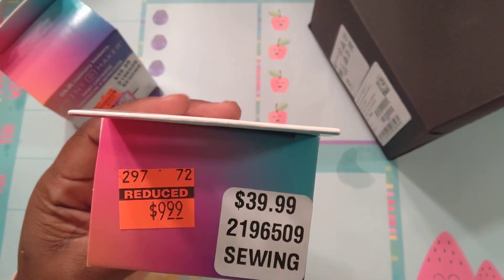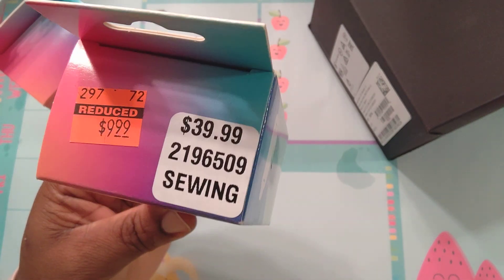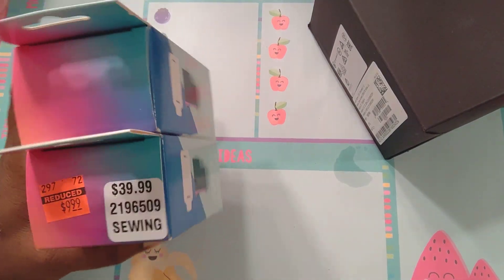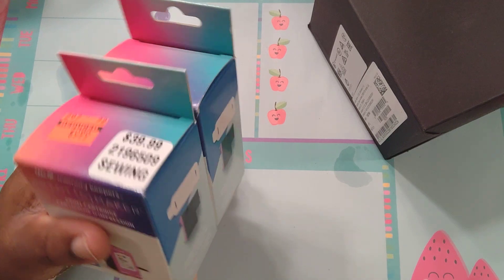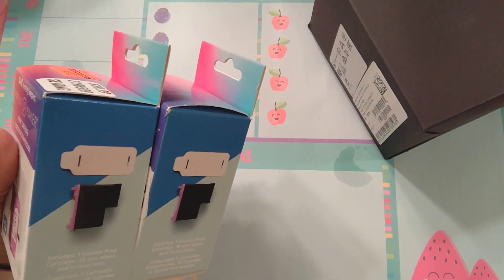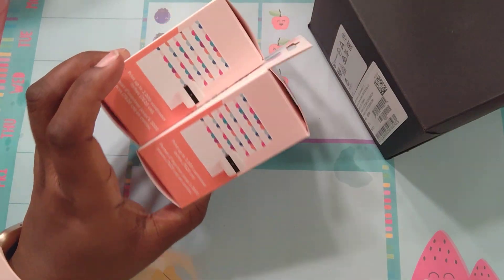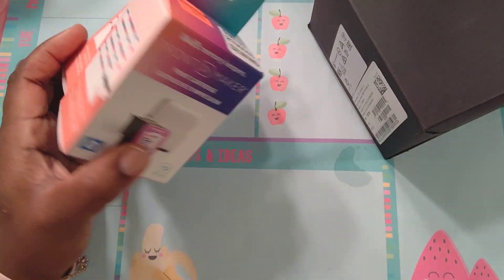These here are the ink cartridges. They were selling for $39.99 and are now down to $9.99. The two that were in the store — I went and got them, because that's gonna save me money. They didn't even make it to the price of one full-priced cartridge.